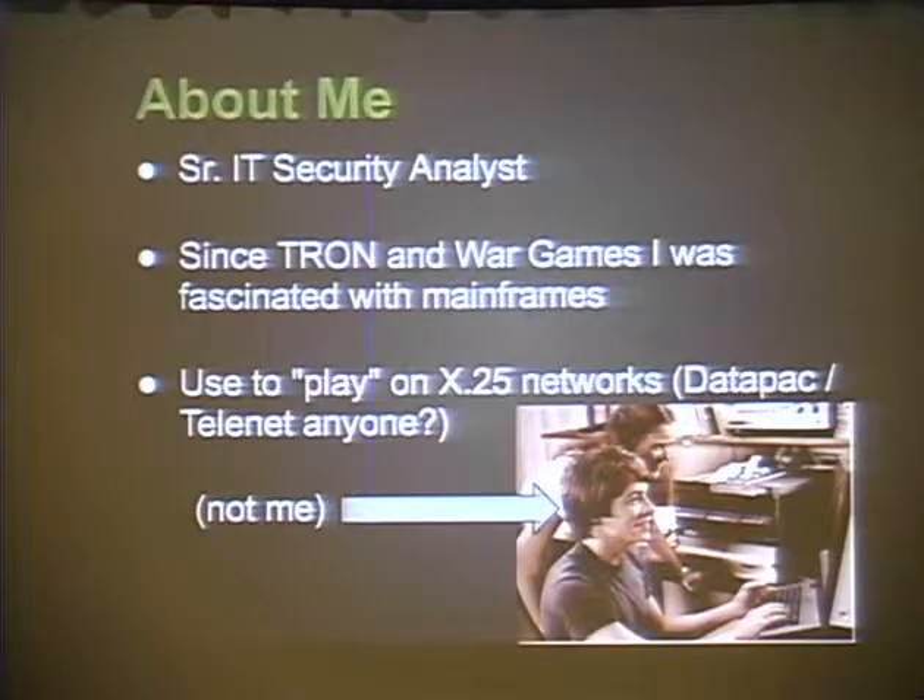A little bit about me. I'm a senior IT security analyst. Since the movie Tron, I've been fascinated with mainframes. You probably can't see my shirt - it's a little recognizer from Tron. I used to run around on Datapack and Telnet back in the day - Telenet, I guess. That's not me, but that's who I used to pretend I was when I was running around on these X25 networks.